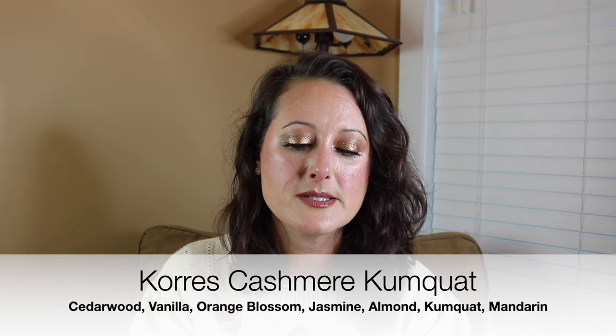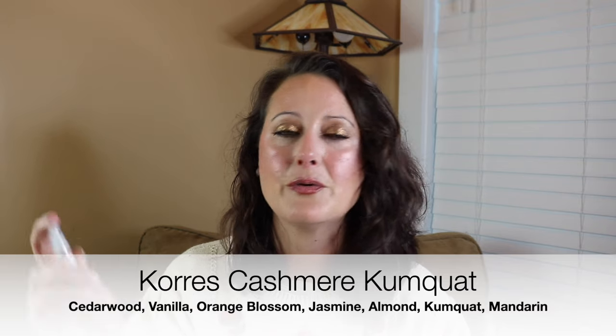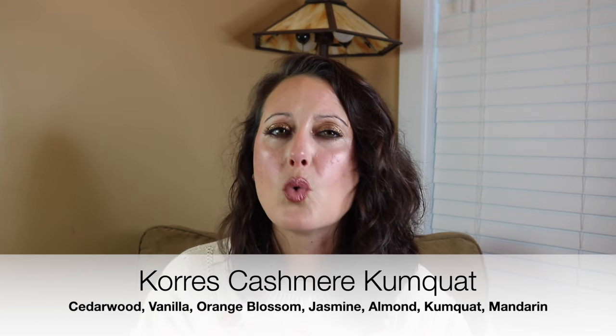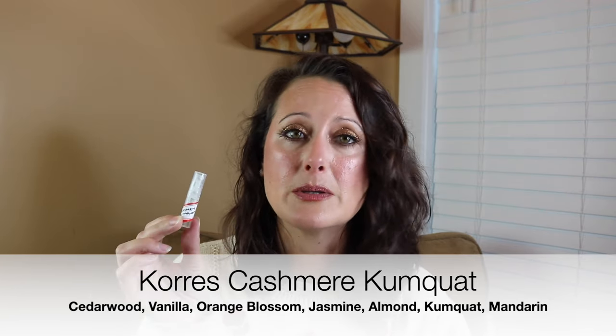Next we have Cashmere Kumquat from Koras. I think she picked this up from the makeup.com website — I'll link it. This is gorgeous — really simple and warm and easy. It's going to be a great easy-to-reach-for fragrance all year round, but I think it's going to be stunning in cold weather. It has a beautiful warm, almost skin-like cleanliness to it. I really enjoy Koras fragrances — I think they make some stunning perfumes. That one is Cashmere Kumquat from Koras.